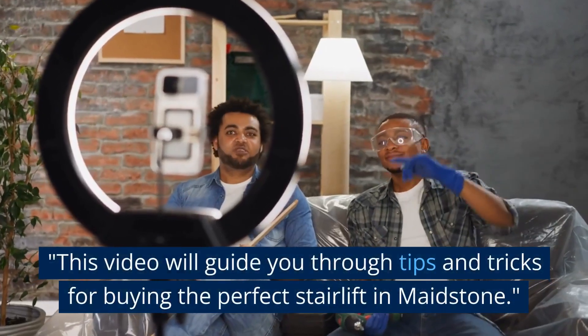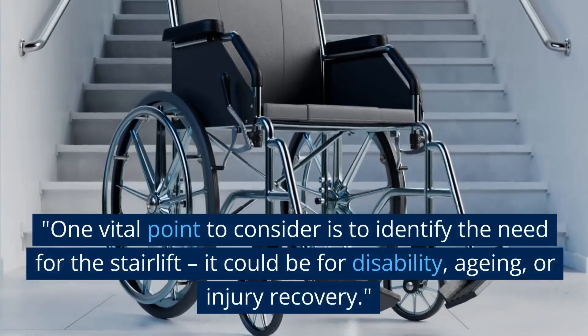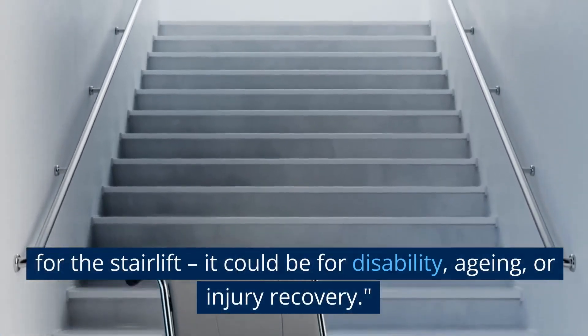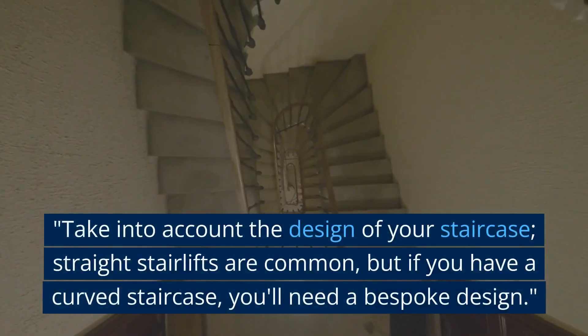This video will guide you through tips and tricks for buying the perfect stairlift in Maidstone. One vital point to consider is to identify the need for the stairlift — it could be for disability, ageing, or injury recovery.